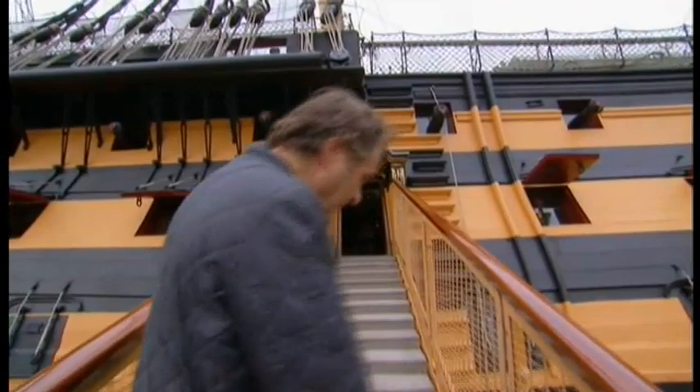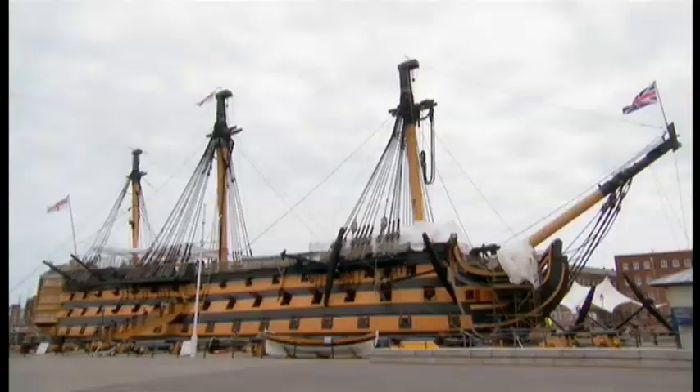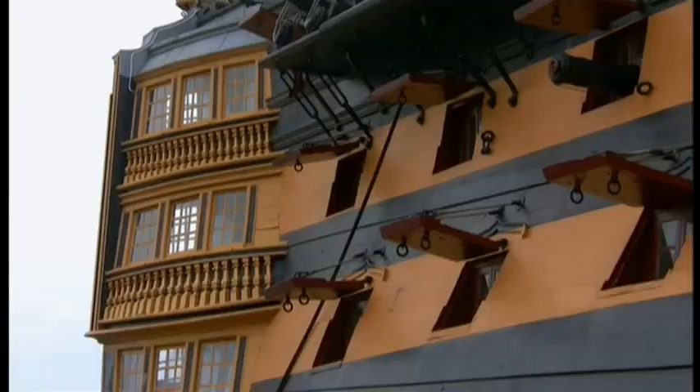This vessel carried 104 guns, she faced her enemy at close range and she's left a legacy which should never be forgotten. Her story started in 1759. Plans and designs were organised by one of the greatest surveyors of the Navy at the time. It took 250 skilled shipwrights to build the hull of this magnificent vessel and they felled 5000 oak trees to do it.